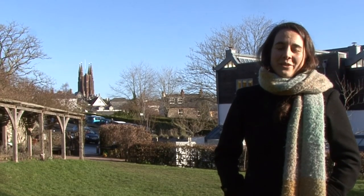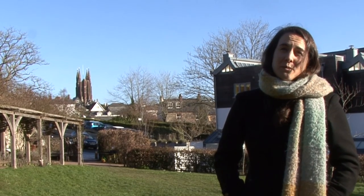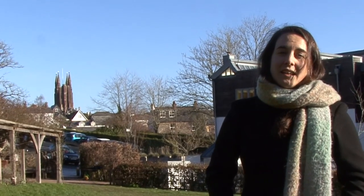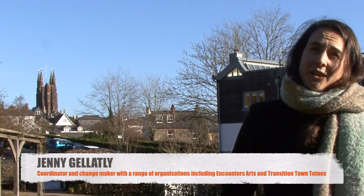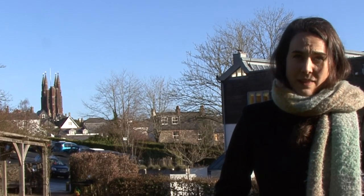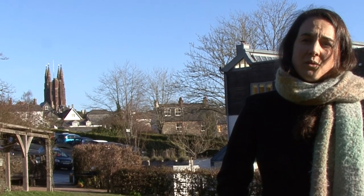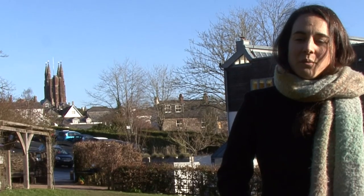My name's Jenny and I've lived in Totnes for nearly 10 years. During that time one of the main projects I've been involved with was School Farm community supported agriculture. Back in 2012, myself and a friend decided to turn the tiny little vegetable box scheme that was already running on the site into a community supported agriculture scheme. At the time, Dartington Hall Trust, where the land is, had done a consultation in collaboration with Transition Town Totnes looking at the land and how to use it, and one of the big desires was for there to be a community supported agriculture scheme.